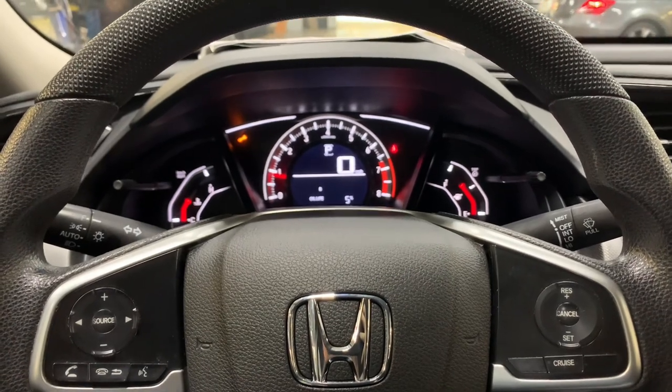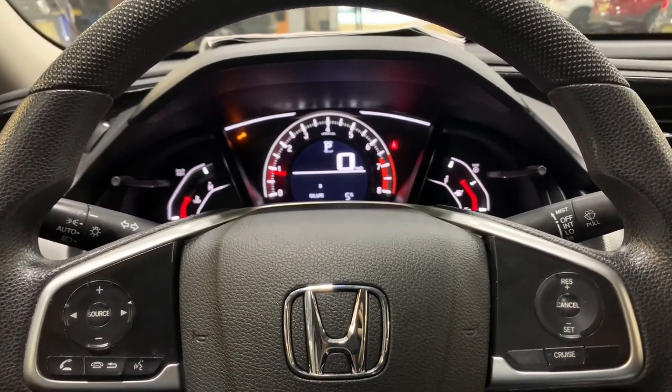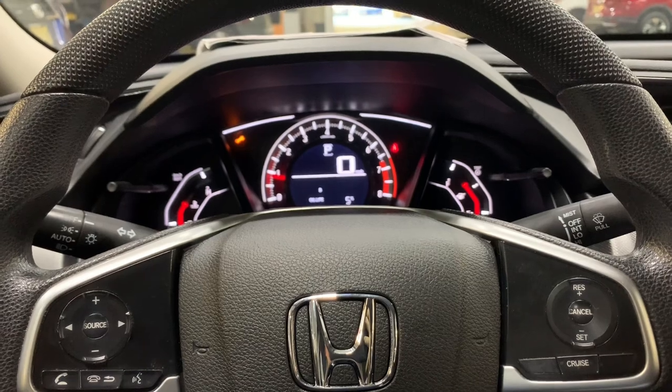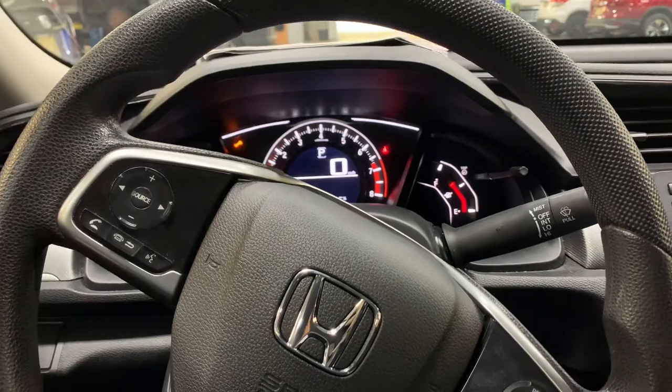Welcome back to the channel. On this video I'm going to be talking about this 2018 Honda Civic. A customer brought it in because it was pushed into a curb by another car — a very minimal accident. The steering wheel was originally off about this much.